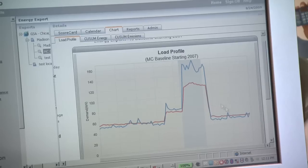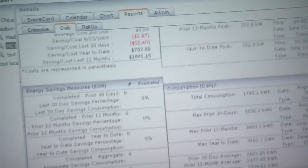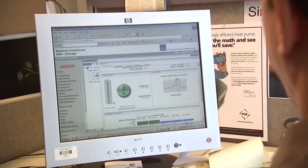The company teamed with PNNL, with support from the U.S. Department of Energy, to develop a web-based commercial application they later called Energy Expert.